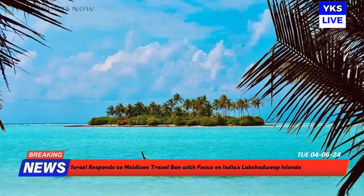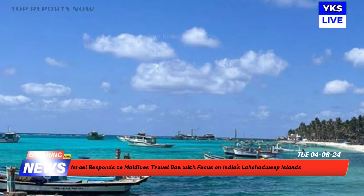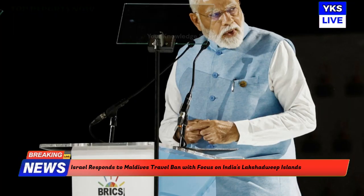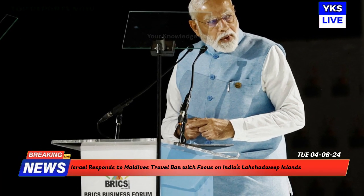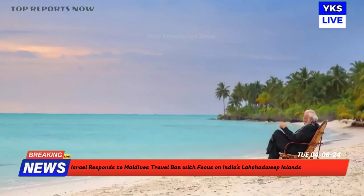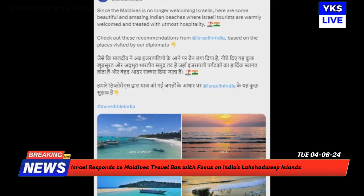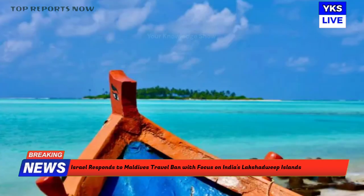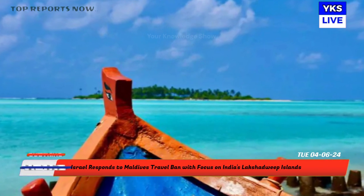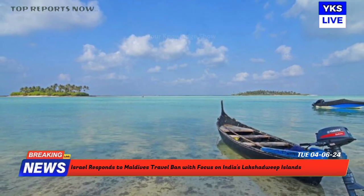Israeli officials, including Kabi Shoshani, the Consul General of Israel to Midwest India, have responded to the Maldives government's recent decision to bar holders of Israeli passports from accessing the island nation by advertising other holiday spots in India, particularly the Lakshadweep Islands. In response to the ban, the Israeli embassy in India shared photos of various Indian beaches on X, emphasizing the warm welcome and hospitality Israeli tourists would receive in India. The Maldives' decision is seen by some analysts as a response to Israel's ongoing conflict with Palestine.